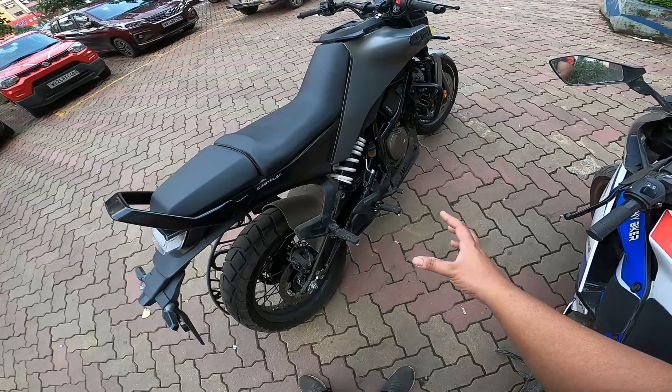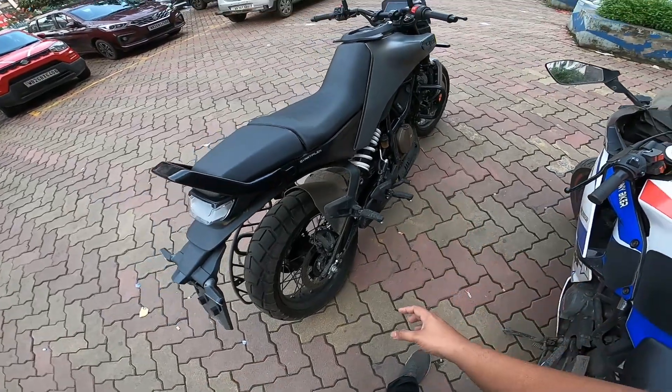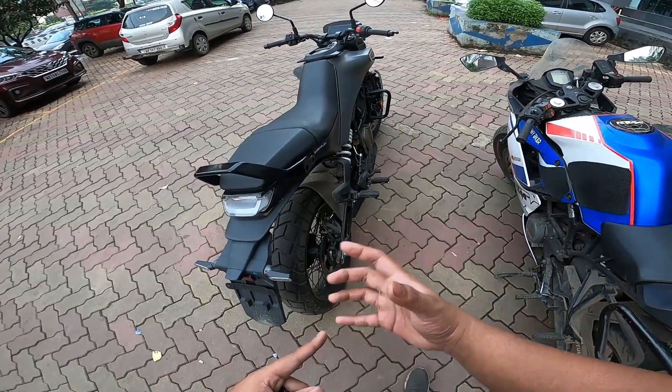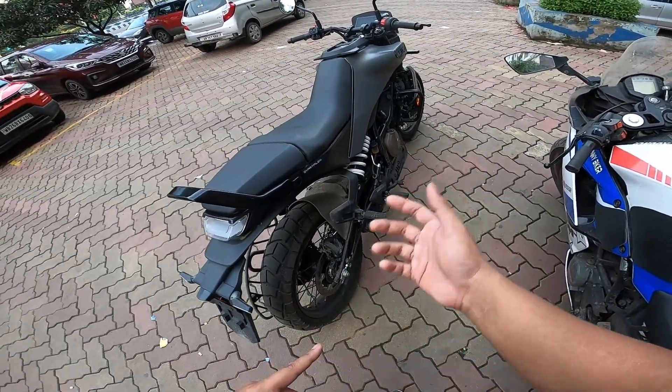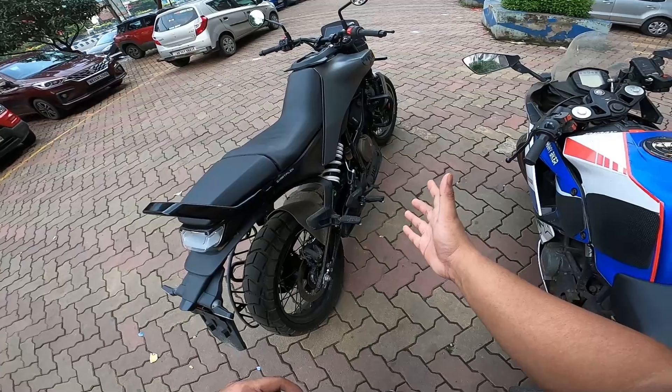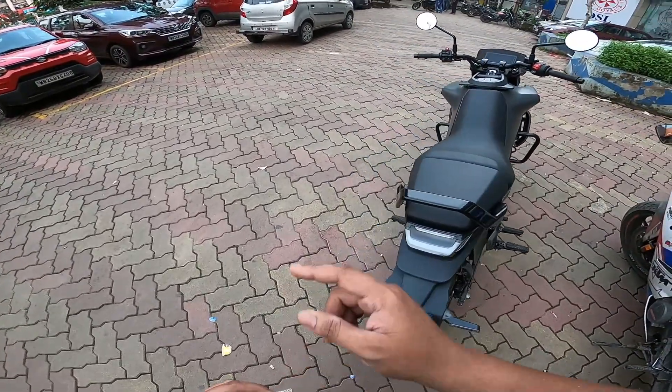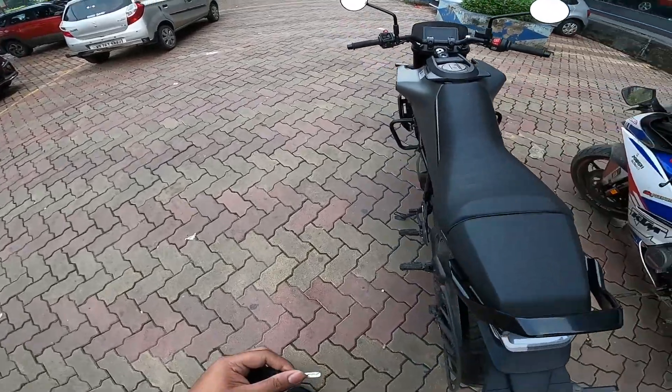The off-roading capabilities are limited because for proper off-roading you need serrated or spiked foot pegs - like you see on the KTM Adventure 390, Adventure 250, Triumph, or Scrambler 400X. Those have spiked foot pegs for grip when standing. This bike lacks that crucial off-road feature.